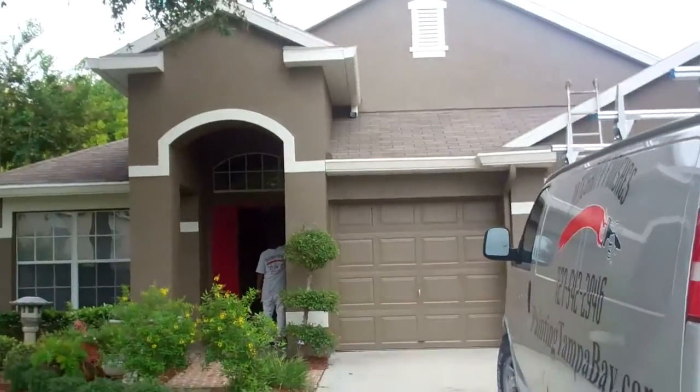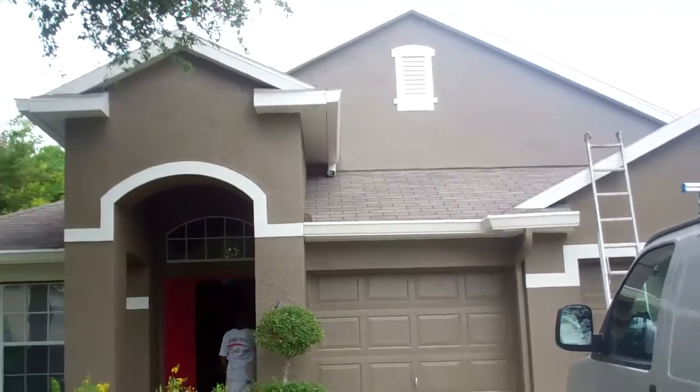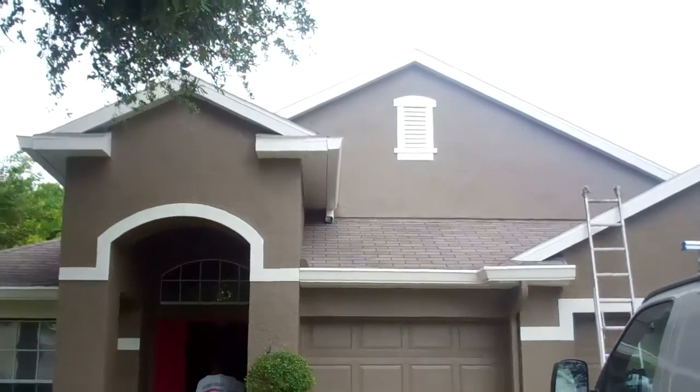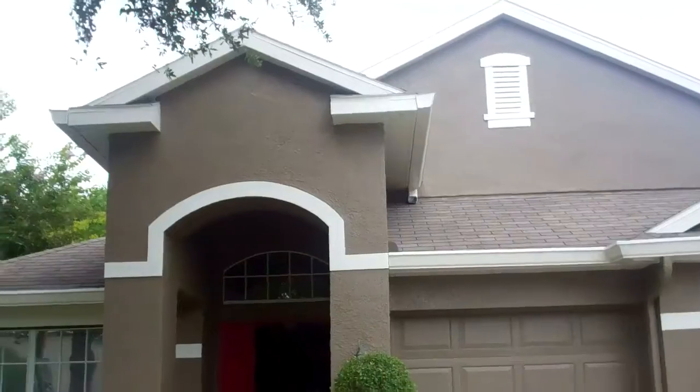Guys, we're just finishing this house in Dunedin, actually reversed the colors. The trim was dark and the stucco was a lighter color. We switched that over and it looks pretty darn sharp.